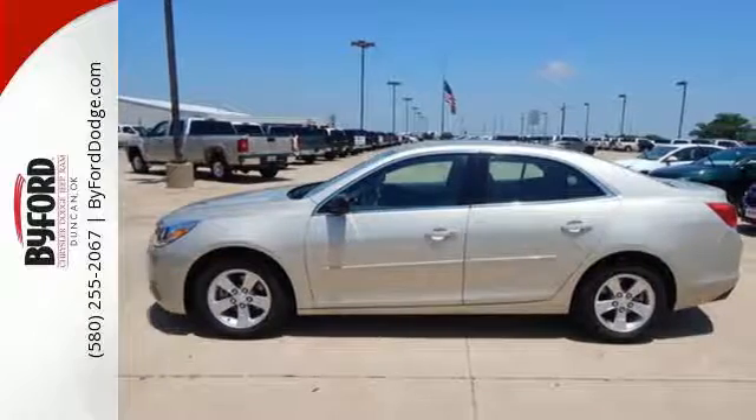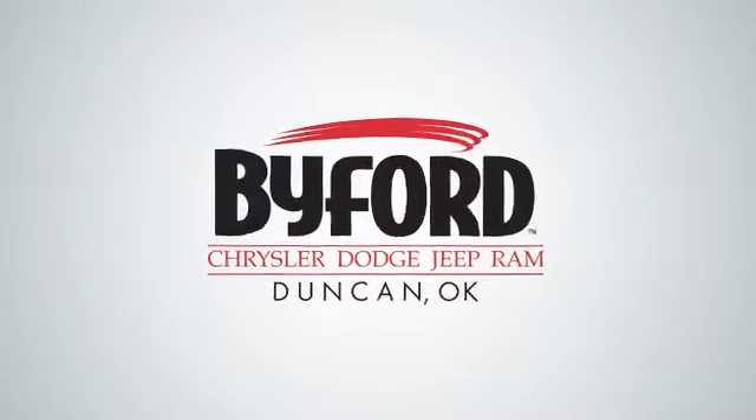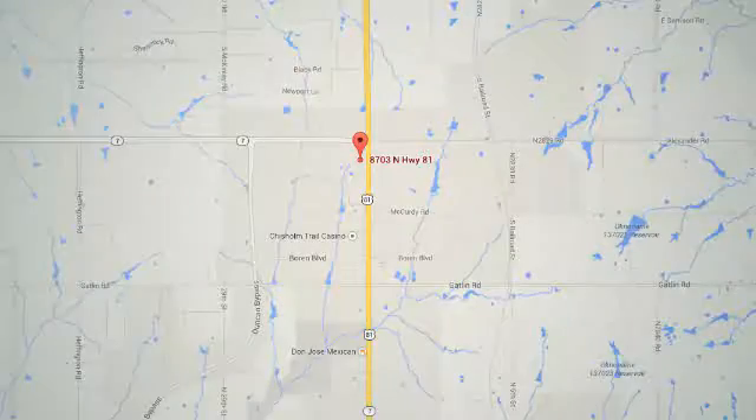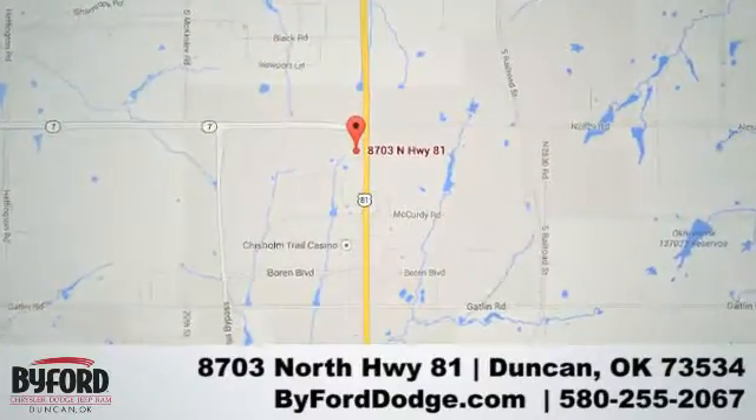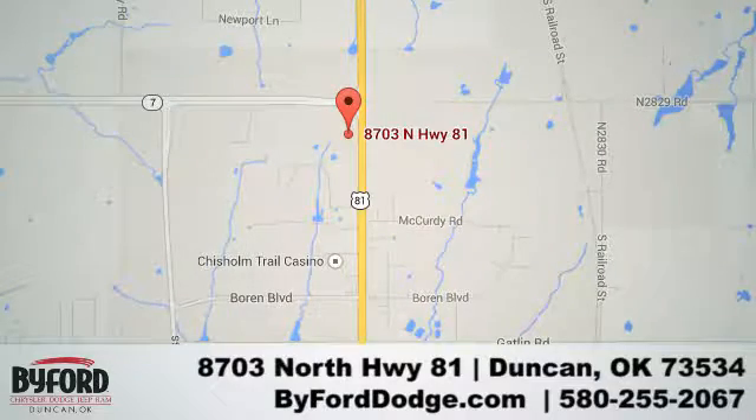Don't let this Malibu pass you by. Stop in today. Nobody treats you better than Byford. We are conveniently located at the Lawton Duncan Y at Highway 81 and Highway 7 at 8703 North Highway 81.